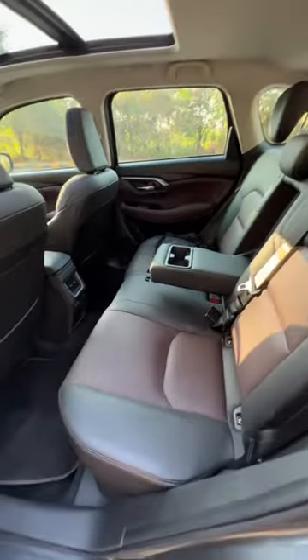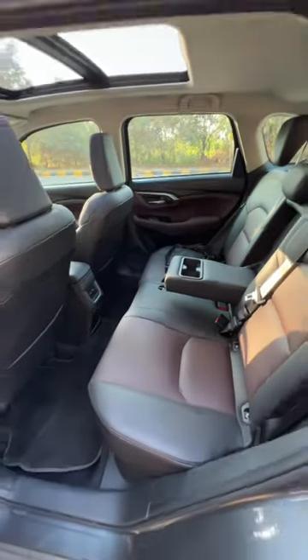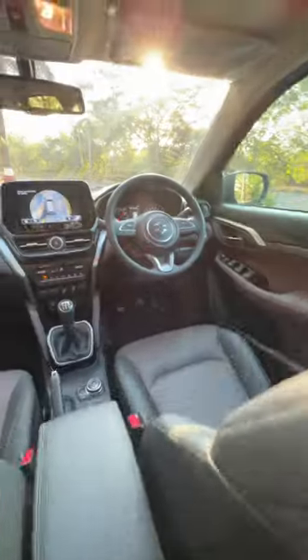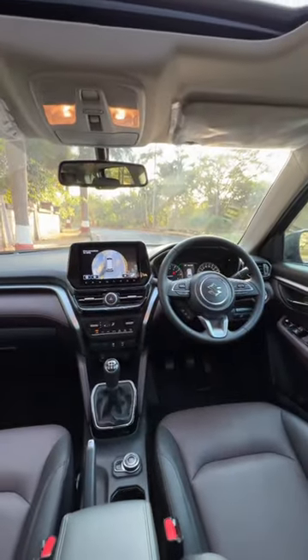In terms of features, some of them have been removed, but it is comfort-oriented. There's a good amount of space on offer — not as comfortable as the Creta, and it also doesn't get a diesel engine. However, this engine doesn't really put your pants on.